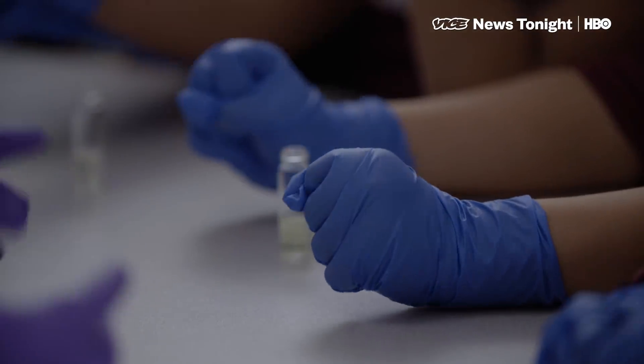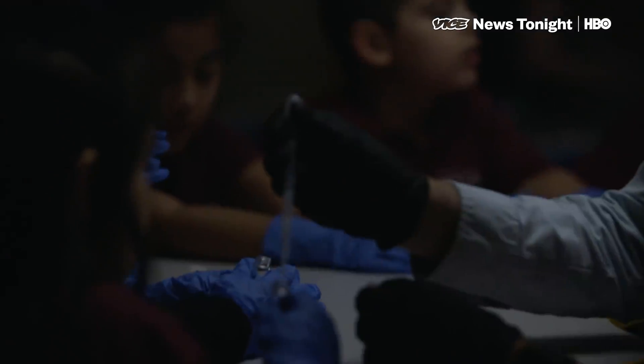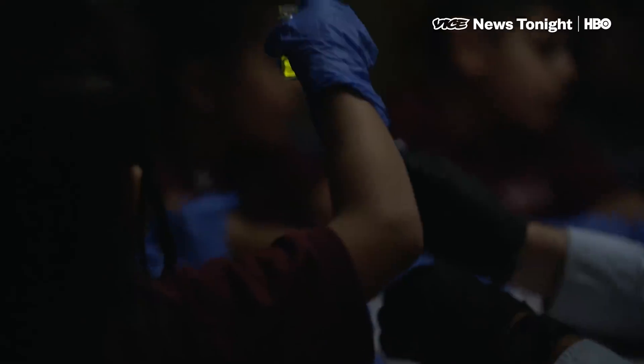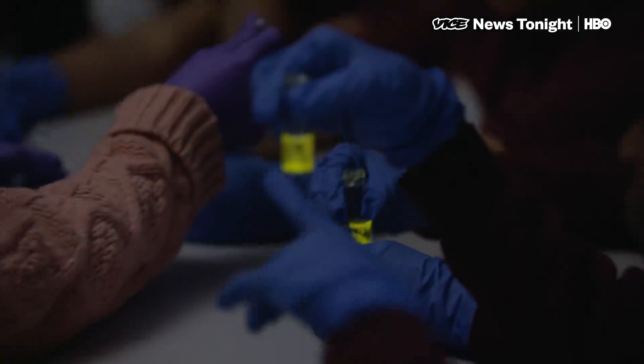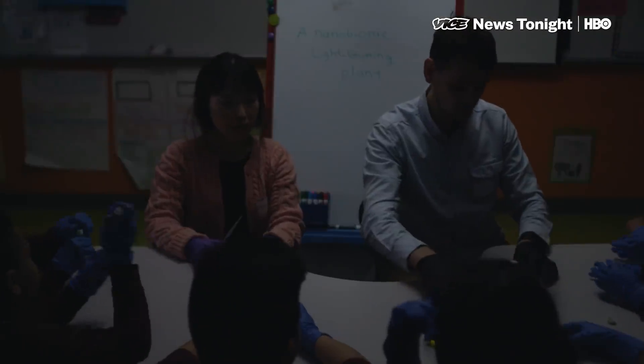We need to turn off the lights. Oh, carefully. So now we will add these into your vials. Oh, it's coming out. Look at this. Look at this. Shake it up. Oh my god. This is a real light — no battery or anything!